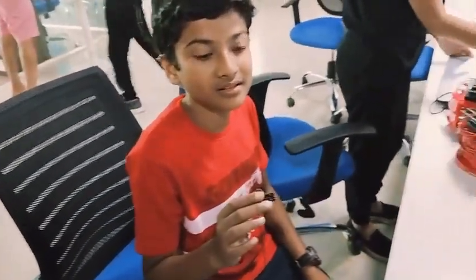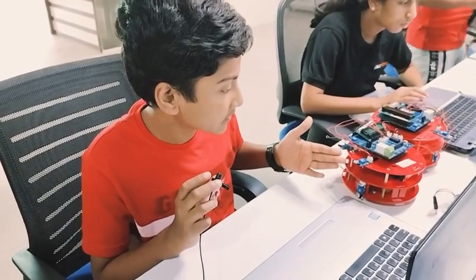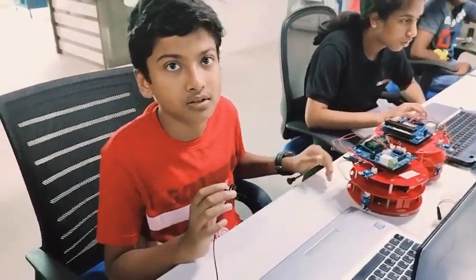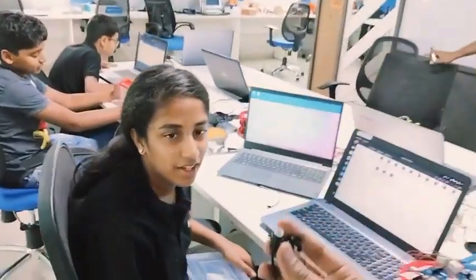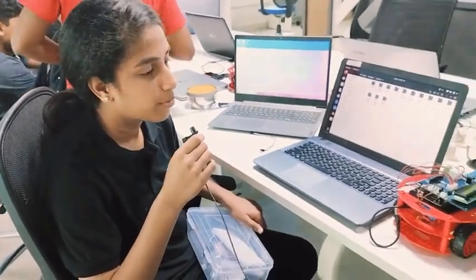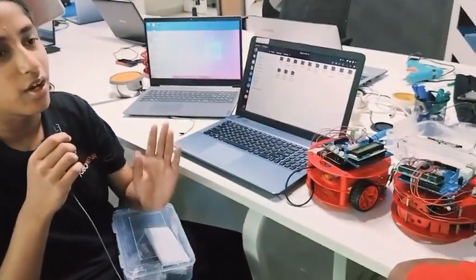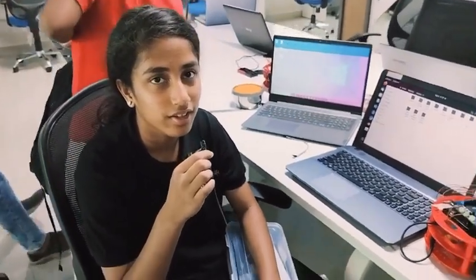Have you done the coding for it? No, I need to start. I'm working on this robot which will avoid the obstacle. I'm doing the coding for it.